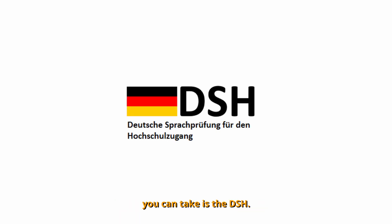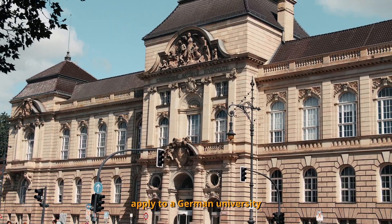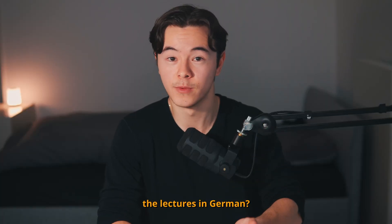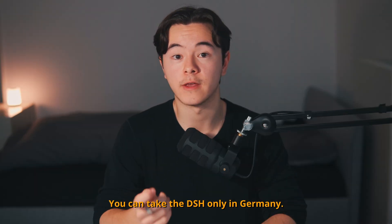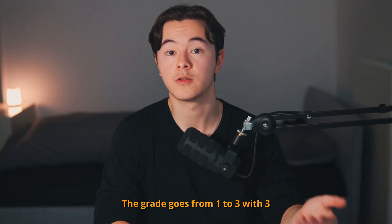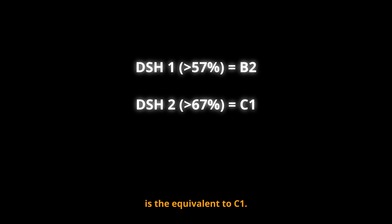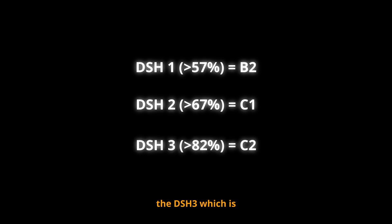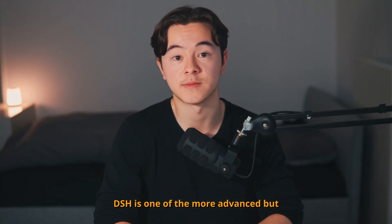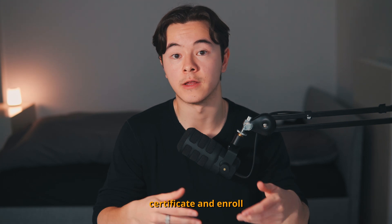A different language exam you can take is the DSH — Deutsche Sprachprüfung für den Hochschulzugang — literally the German language test for admission to university. This one is for you if you want to apply to a German university as an international student. Can you understand the lectures in German? Can you answer questions related to academic topics in written or spoken form? You can take the DSH only in Germany. It is offered by German universities and usually tests levels B2 to C2. The grade goes from 1 to 3, with 3 being the best. DSH 1 is a score over 57% and represents B2 level; DSH 2 is over 67% and is equivalent to C1, which is the level needed to study at most German universities. DSH 3 is above 82% and represents C2. The DSH costs about 40 to 170 euros and is valid for two years to enroll at a German university.